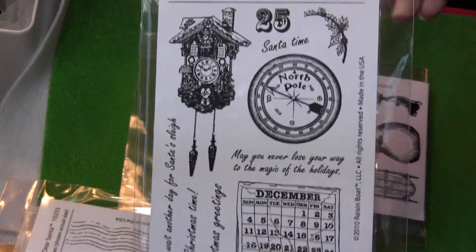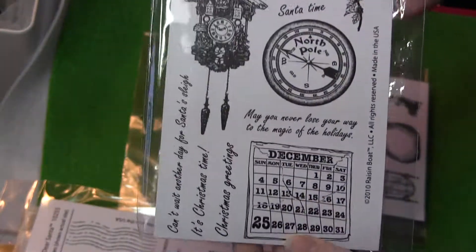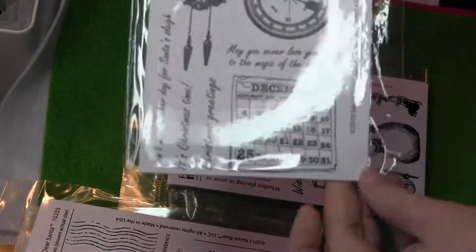Christmas Time. I liked this clock and this calendar.